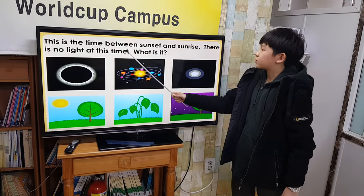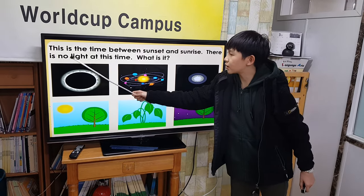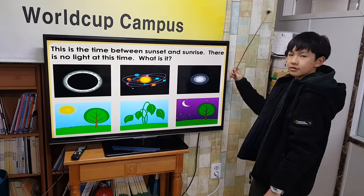This is the time between sunset and sunrise. There is no light at this time. What is it? Night.